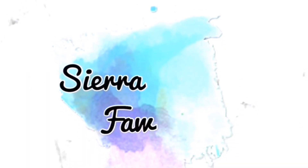Hey guys, it's Sierra and welcome back to my channel. So today I am going to be showing you guys what I got for this back to school season. I got a few different outfits and things, so I'm going to be showing you guys in this video. And if you enjoy it, make sure to give it a big thumbs up and subscribe to my channel if you haven't already. And let's just get right into the video.